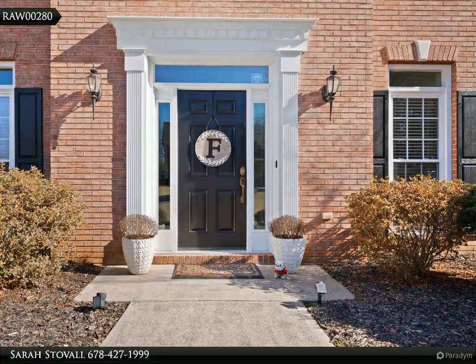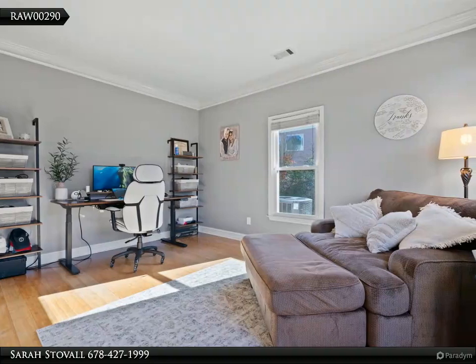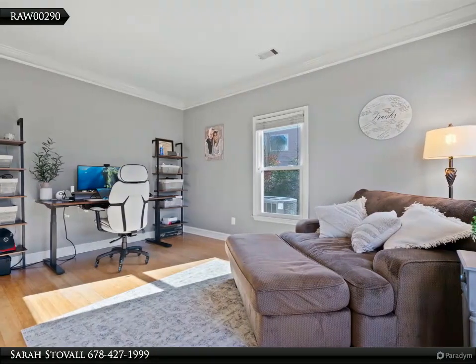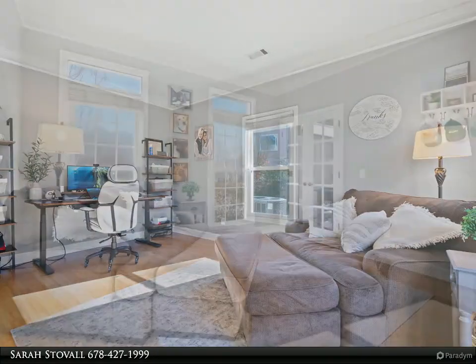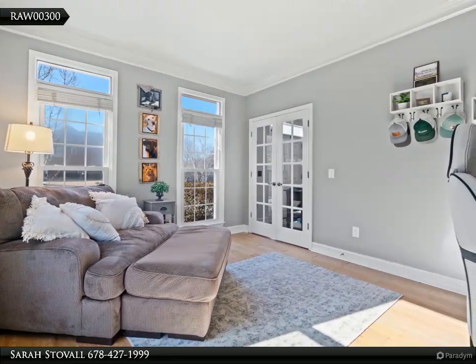New French doors in the dining area and the kitchen lead to the beautiful backyard and deck, screened-in porch, and fire pit to enjoy the private backyard that has been lovingly landscaped. There is also a three-car garage.